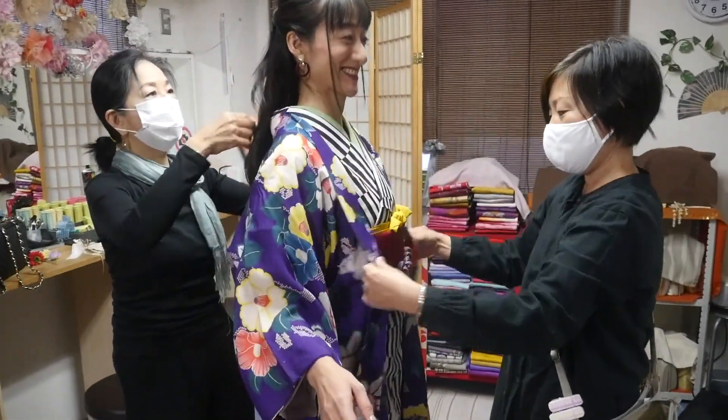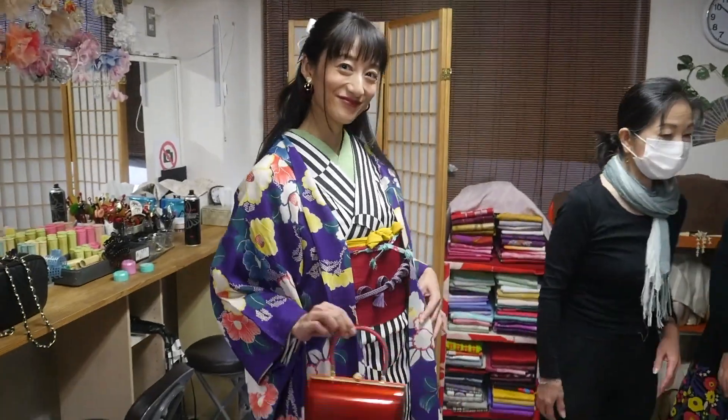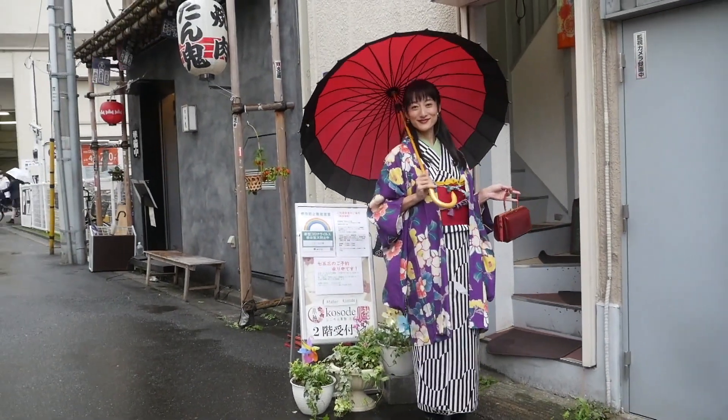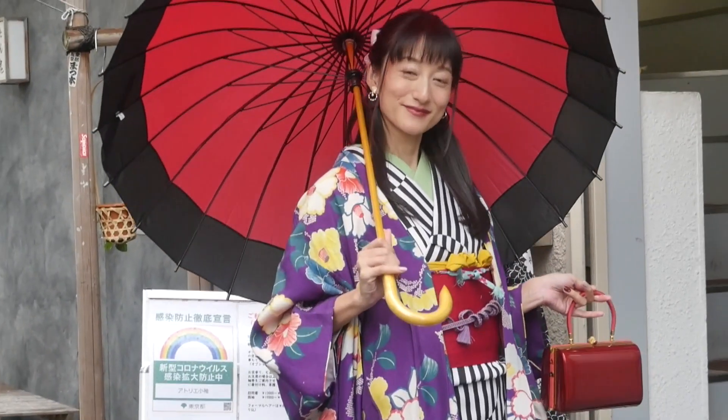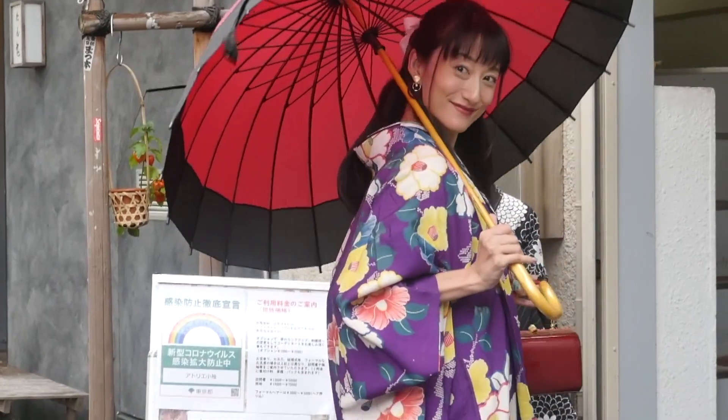Today I chose an antique design kimono — I'm dressed up in Taisho period style. Ta-da! How do I look? Now let's start strolling in kimono. We arrive at the Kaminarimon entrance gate of Sensoji Temple in about 3 minutes.